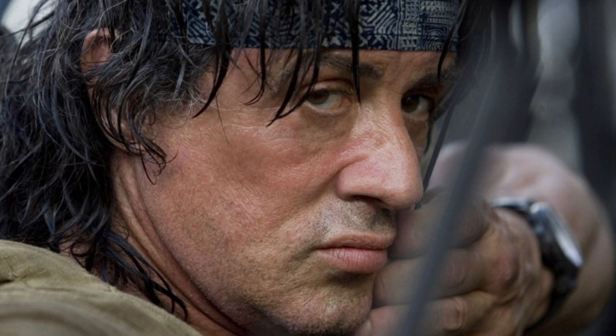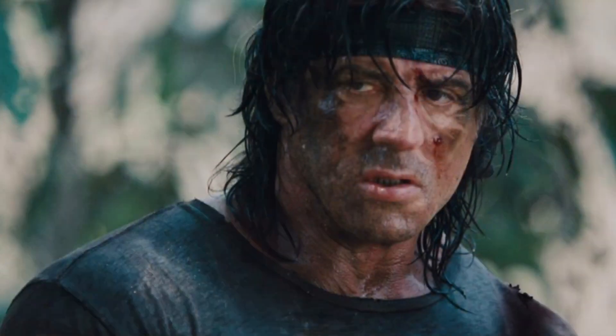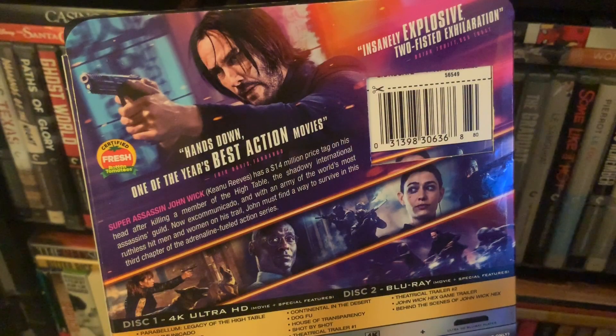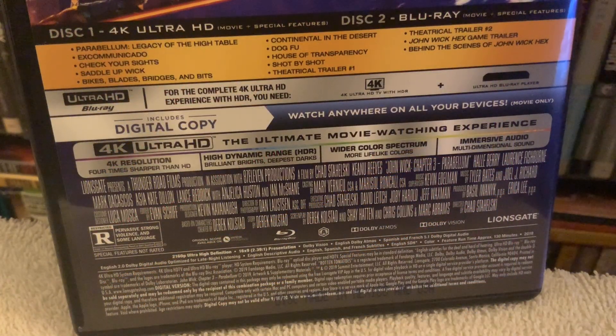Definitely worth a pickup and quite a bargain too — you can pick it up for less than 20 bucks, so you can't go wrong with that. John Wick Chapter 3 features a really immersive audio track as well, also includes the Atmos track in 7.1. Definitely recommend both releases.